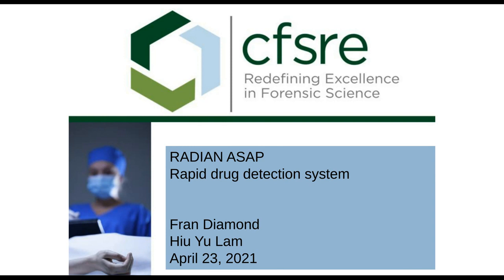It could be described as a rapid drug detection system. We had a collaboration with Waters to test out their system, and although this is still preliminary in nature, I did want to share some of the results that we had with you.